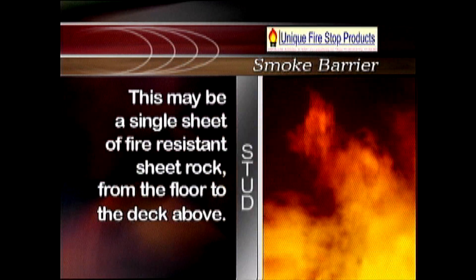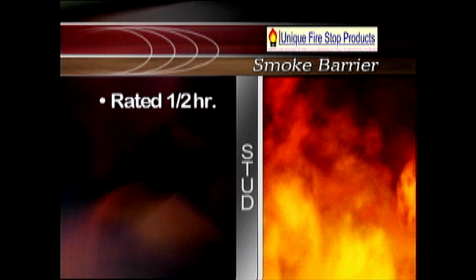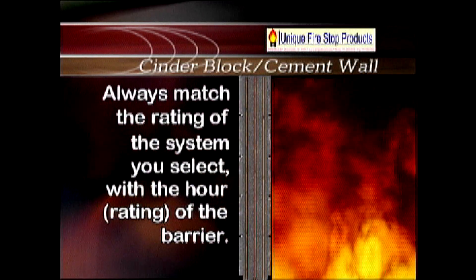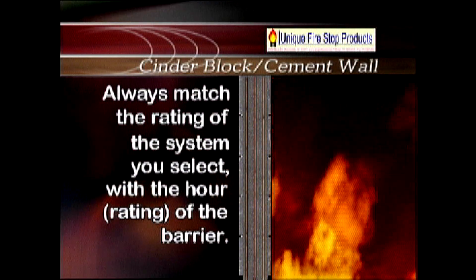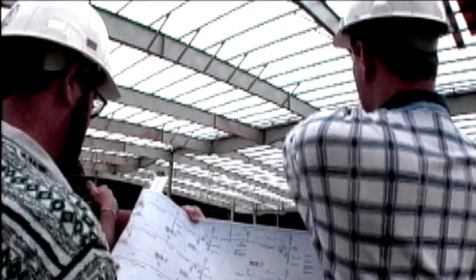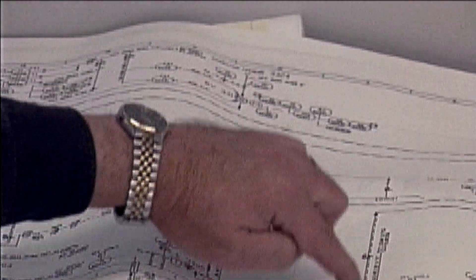A cinder block wall poured with concrete and reinforced with rebar would be a four-hour barrier. If you encounter a single sheet of rock going from the floor to the deck above, it is commonly referred to as a smoke barrier and must be treated as if it were a firewall. The intent of the installer penetrating fire rated barriers is to always match the rating of the system you select with the hourly rating of the barrier. The best source of information about the rating of your firewalls are on building prints or the planning. Check with the engineer or architect to verify the hourly rating.